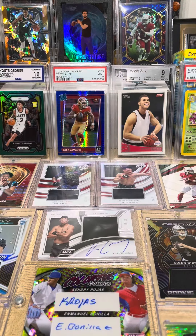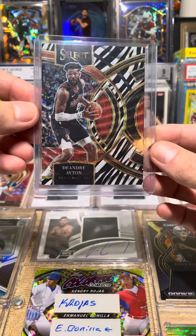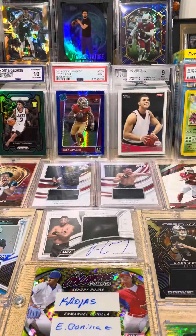We also have this KD rookie — got a super good deal on this so I decided to snag that up. You know I love my zebras, so Deandre Ayton zebra. I know it's Ayton but still, zebra.